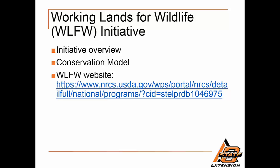Regulatory predictability: through WLFW, the NRCS partners with the U.S. Fish and Wildlife Service to provide predictability under the Endangered Species Act, providing peace of mind to participating landowners.